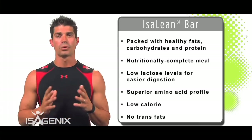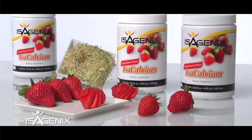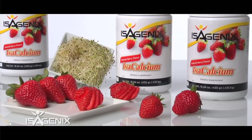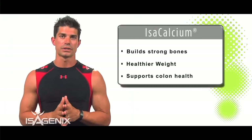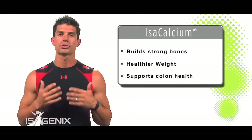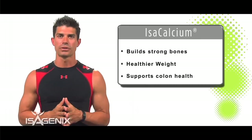Another product we all need more of is Isocal. Isocal is great because you can add it to just water, your vanilla shake, or anything you want in the Isagenix program, and it has a great sweet taste. Calcium is important for building strong bones and does other phenomenal things to help build a healthy, happy lifestyle.